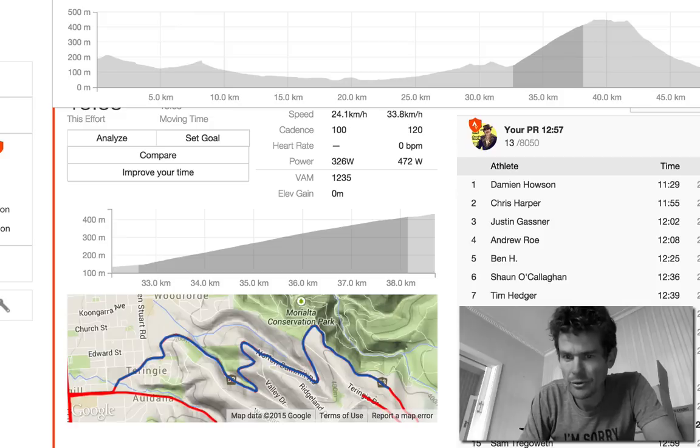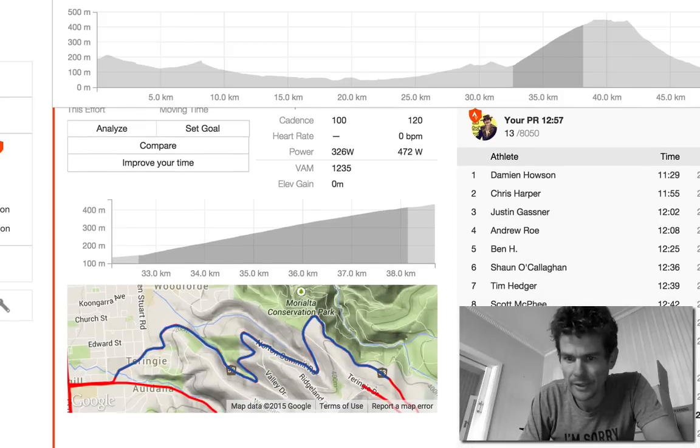Adelaide produces some really good riders. Sam Tragerath — he's a very good time trialist, probably one of the best in Australia in my opinion.